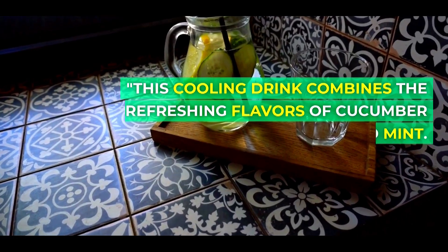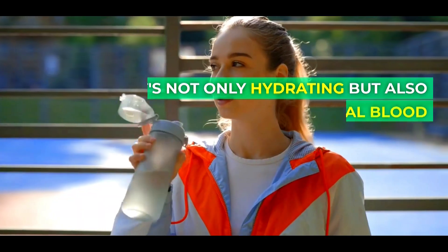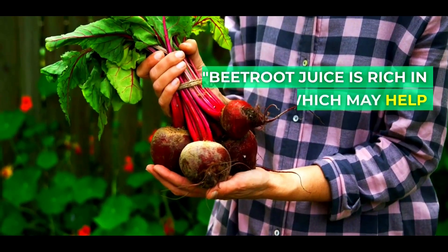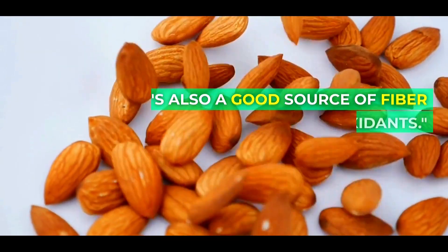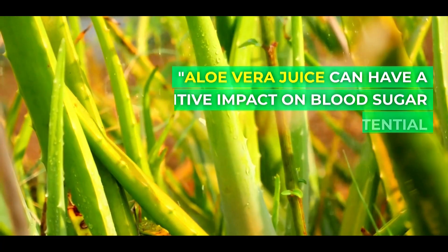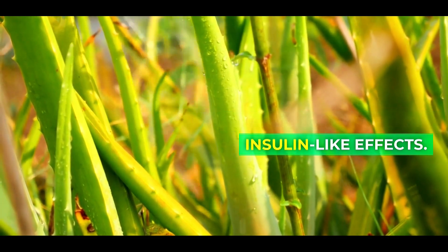This cooling drink combines the refreshing flavors of cucumber and mint. It's not only hydrating but also has potential blood sugar-lowering properties. Beetroot juice is rich in nitrates, which may help improve blood flow and regulate blood pressure. It's also a good source of fiber and antioxidants. Aloe vera juice can have a positive impact on blood sugar levels, thanks to its potential insulin-like effects.